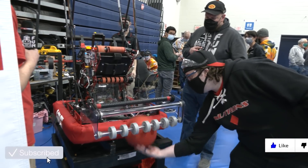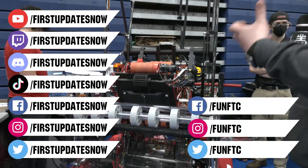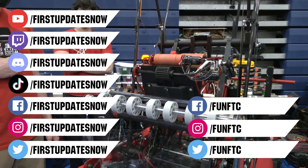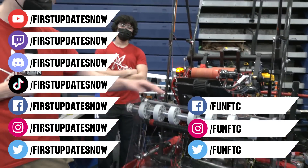Don't forget to like, subscribe, and ring the bell to stay up to date on our new videos. Keep the conversation going at twitch.tv/firstupdatesnow, join our Discord at discord.gg/firstupdatesnow, and check out FUN FTC on Facebook, Instagram, and Twitter, and First Updates Now on Facebook, Instagram, TikTok, and Twitter.